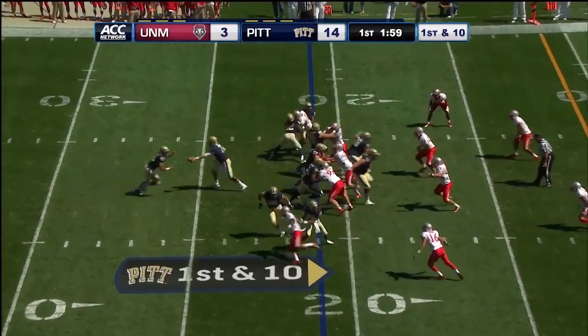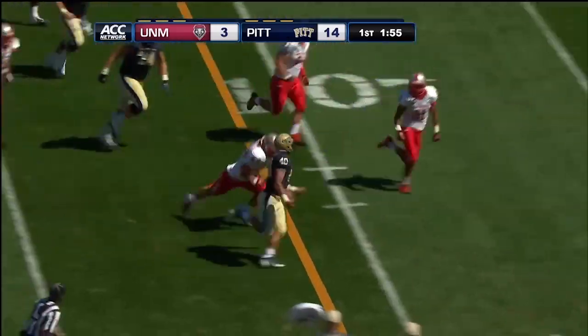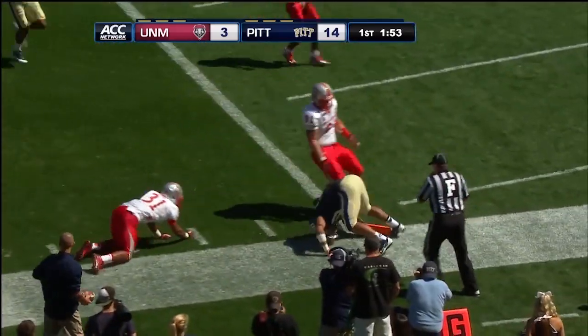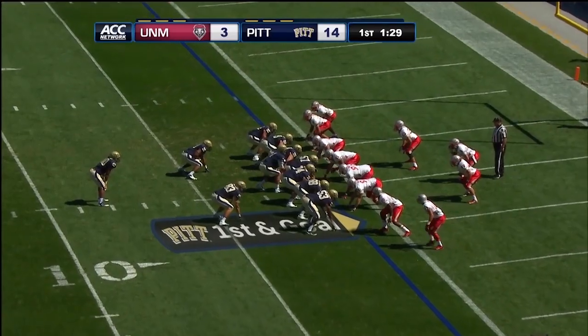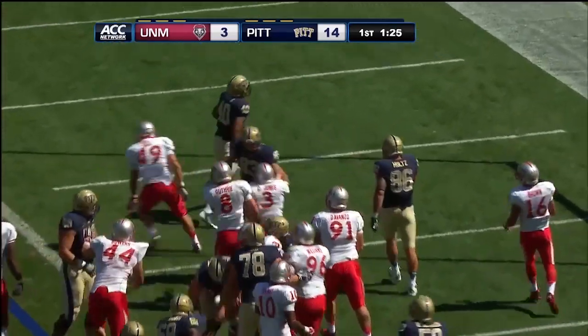Connors the lone setback here. He'll get the handoff. Connors searching for yards. At the ten, five, and cut down at the two yard line. Connors the setback on first and goal at the two. Connors into the end zone, easily untouched.